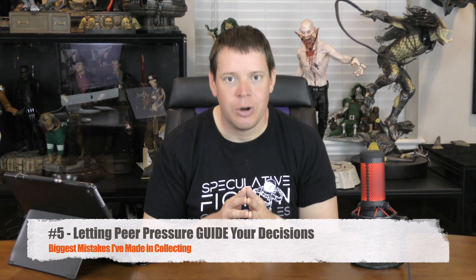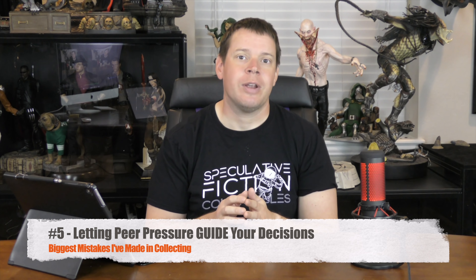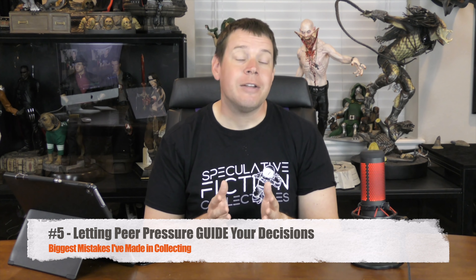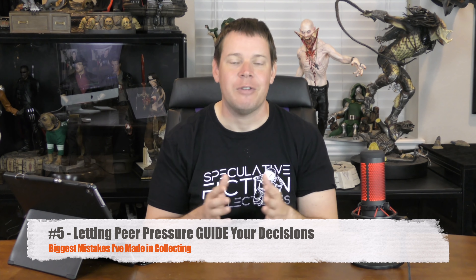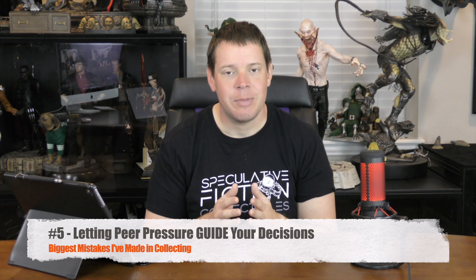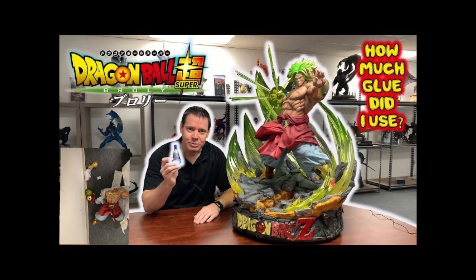Number 5 is letting peer pressure guide your decisions. I want to be very specific — letting peer pressure guide your decisions, not getting advice from people. Getting advice from people is a fabulous idea. Getting advice from people on 'should I buy this one or that one' is a stupid idea — it's almost always 50-50 because collectibles are pieces of art, and art is subjective. For example, I recently launched a review of the Tamoe Broly, and a lot of people are telling me the Sumay one is so much better. I like it — I don't care if you don't. So make sure you're not letting peer pressure guide your decisions. If people are warning you about companies, that may be something to listen to. But number 5 is letting peer pressure guide your decisions.